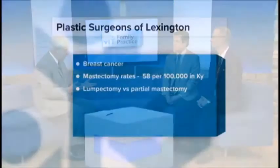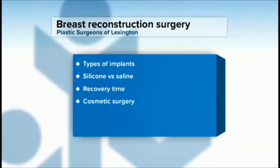Is it all the same type of implant procedure, or is it different? There are numerous ways to reconstruct a breast. You can use your own tissue from your tummy, for instance, or tissue from your back. 90 to 95% of the reconstruction that we do is utilizing implants as the final outcome.